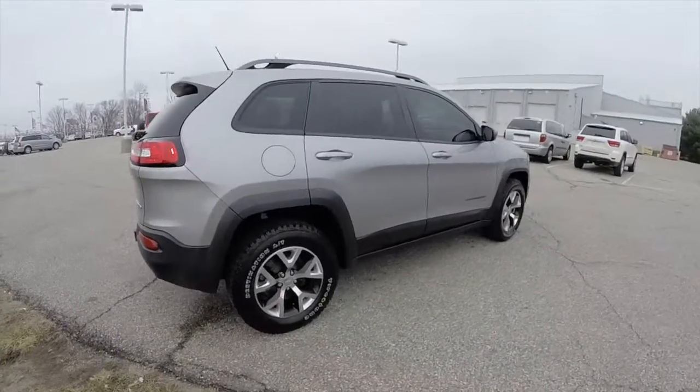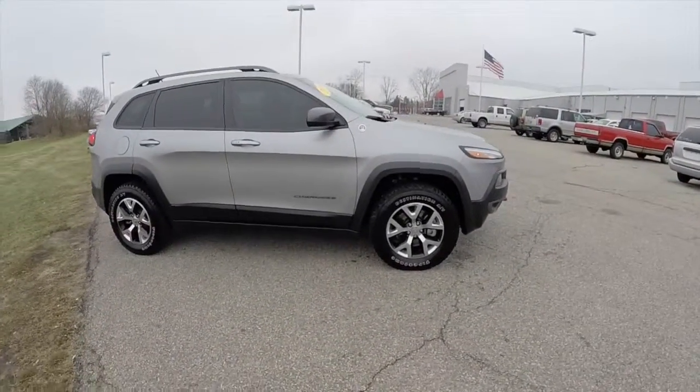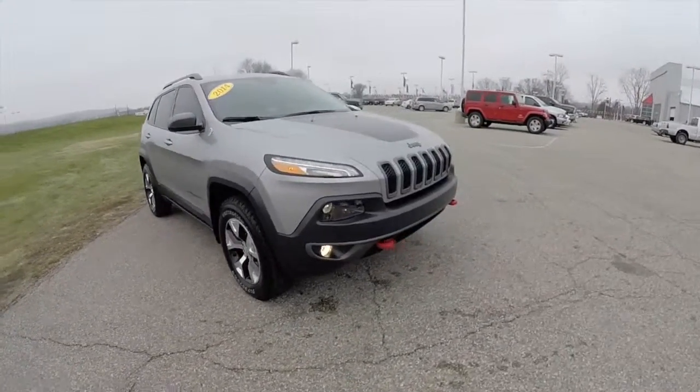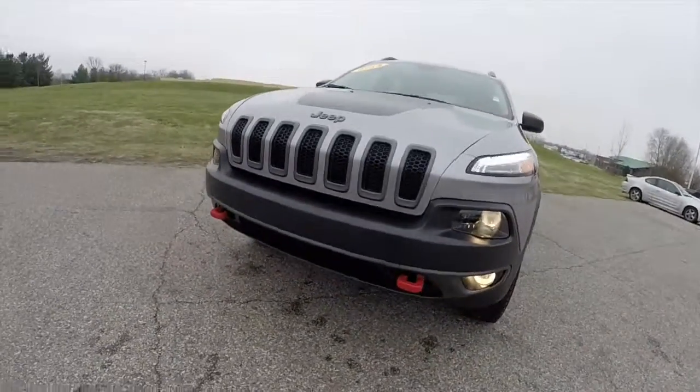That concludes our quick walk-around look at this 2014 Jeep Cherokee Trailhawk. If you have any questions or would like to see this vehicle, please contact our showroom — our friendly sales staff would be more than happy to answer any questions you may have. As always, thanks for watching.